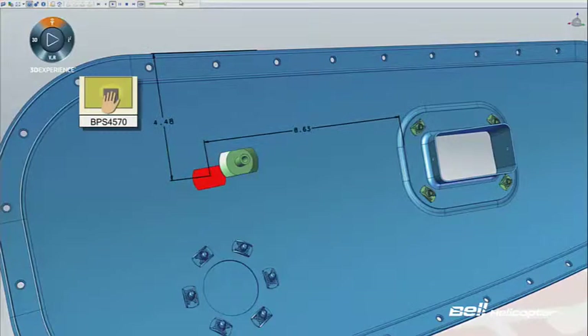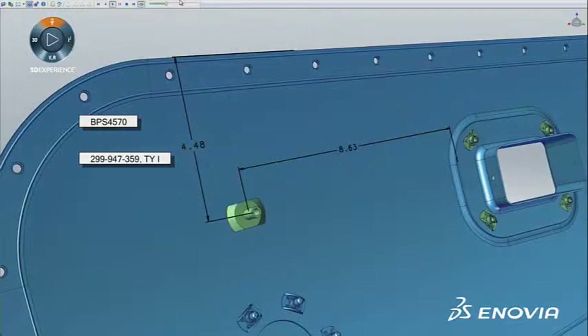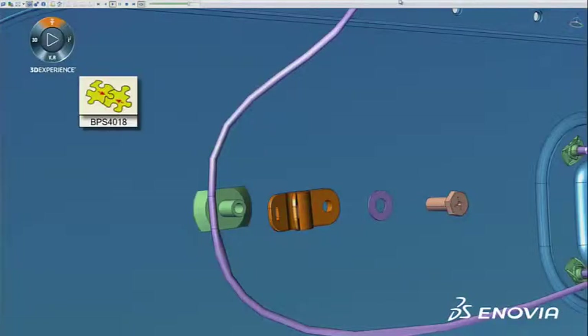we're actually eliminating text and using symbology to represent operations such as drilling, gluing, sealing, and clamping, so that we don't have to spend the time translating our instructions or our text into Spanish or French.